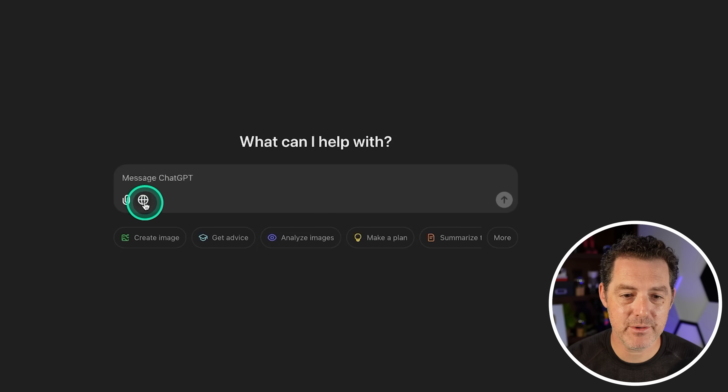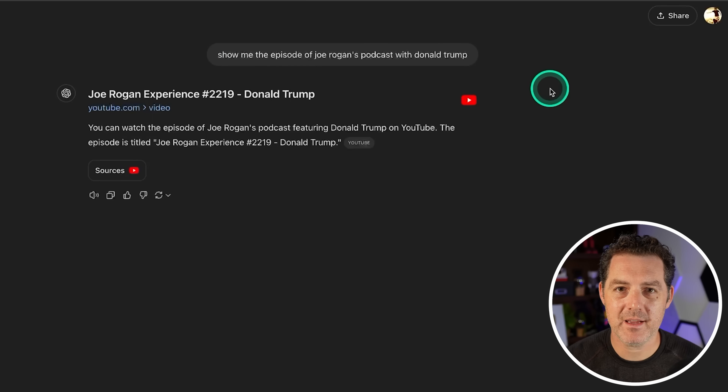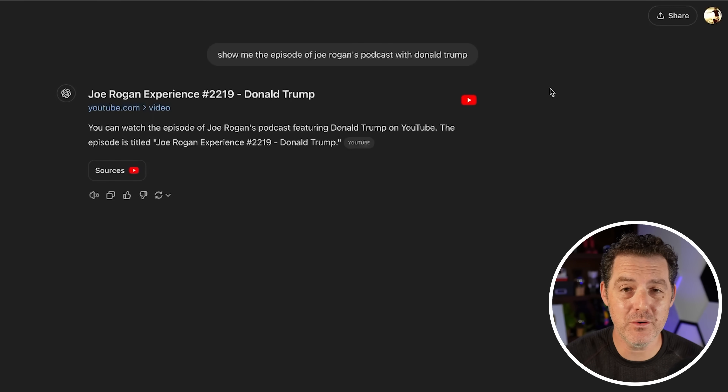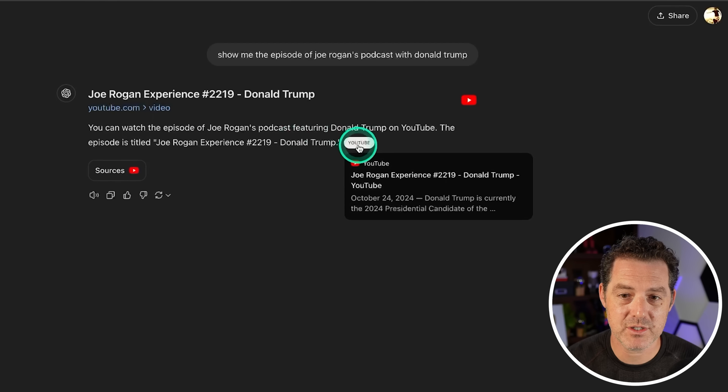I already have access — there's the search-the-web icon. We're going to try a couple of searches side by side with Perplexity. The first thing I asked is something recent where I wanted to find a specific thing. I asked it to show me the episode of Joe Rogan's podcast with Donald Trump. It searched and gave me a source — I can click over to YouTube right there.